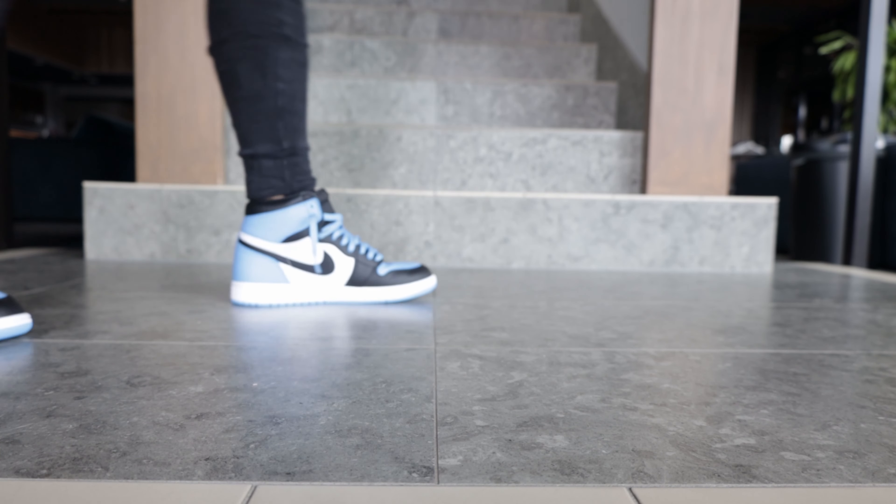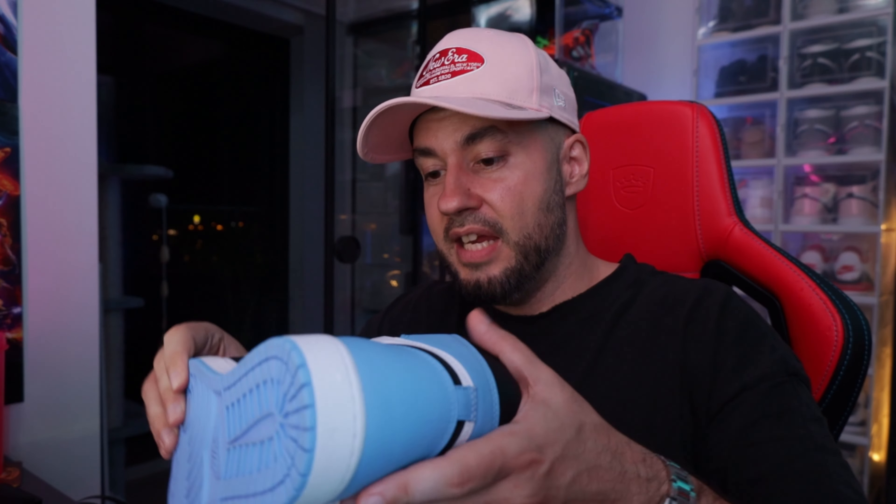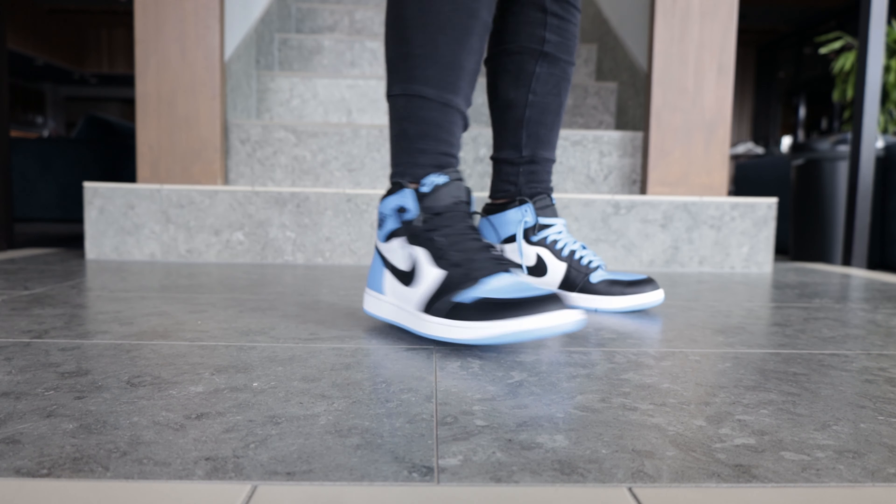While it definitely does benefit the average sneaker collector, unfortunately it falls under the brick category amongst resellers. This is both a good and a bad thing depending on how you look at it. Nike flooding the market makes it easier to acquire exclusive sneakers for personal use. However, it's detrimental to resellers who rely on high demand and limited supply to profit from their investment.